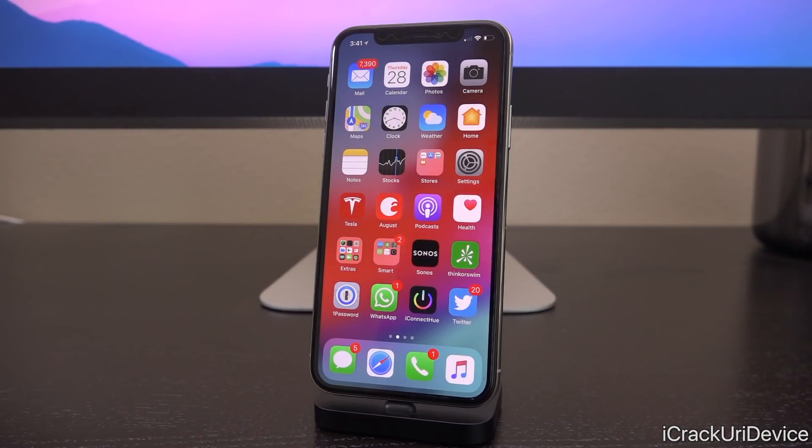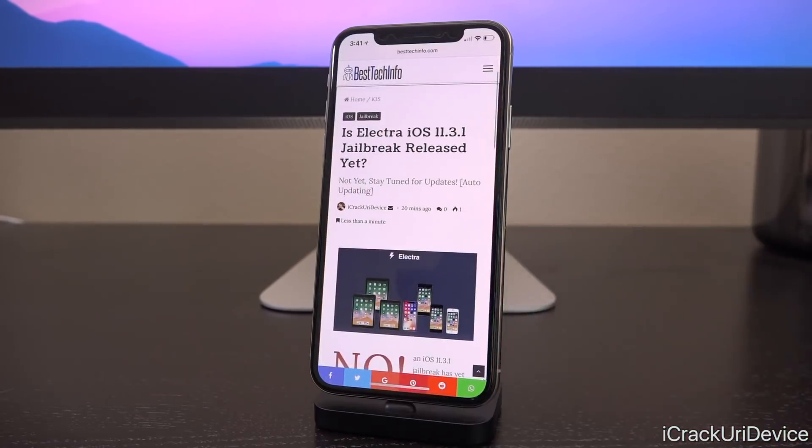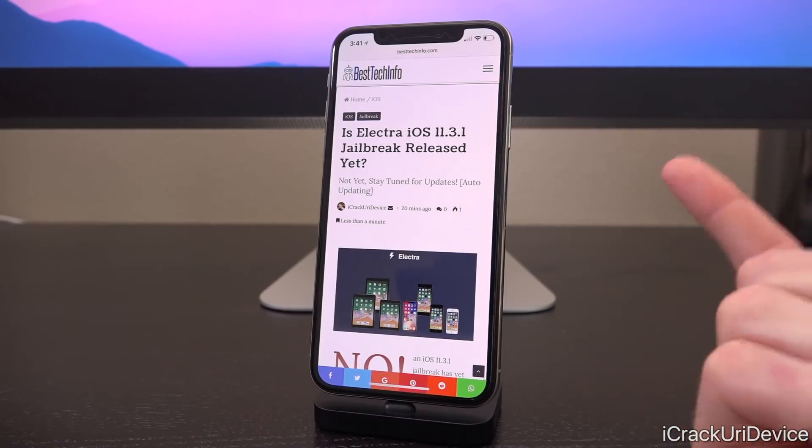Hey, what's up YouTube, it's ICU. Today I have a rather awesome resource to share with you guys, and that's a status checker for the iOS 11.3.1 jailbreak. Now if you're like me or so many of the other individuals subscribed to the channel, you're constantly checking to see whether the jailbreak has been released. Well I have a rather awesome solution for you — it's this tool right here on best tech info, my recently relaunched site.